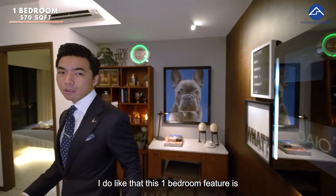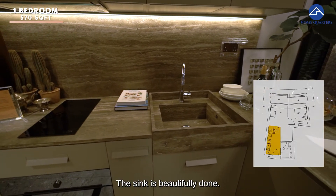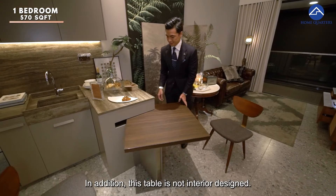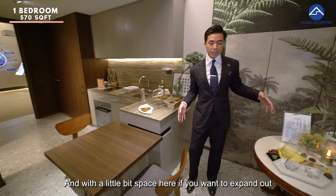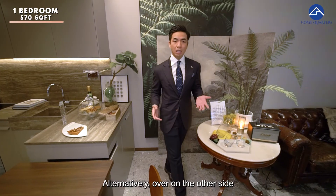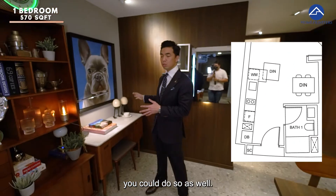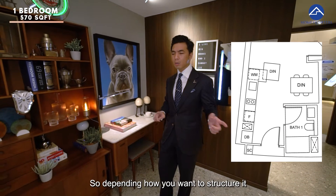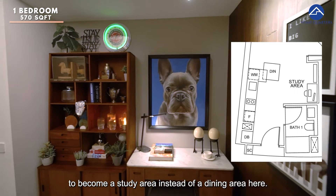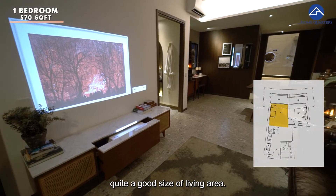I do like the one bedroom's kitchen area concept. The sink is beautifully done and we have a good size countertop space. This dining table is not interior design — it is actually provided for you. With a little bit of extra space, if you want to expand your dining area you could, or alternatively this side can actually be changed into a study area instead of a dining area. I do like that you still have a quite good size of living area.